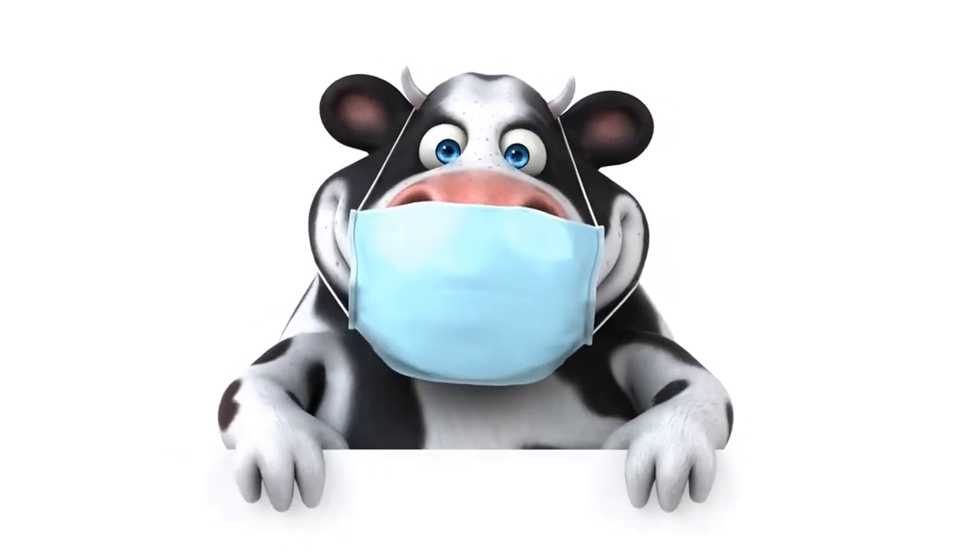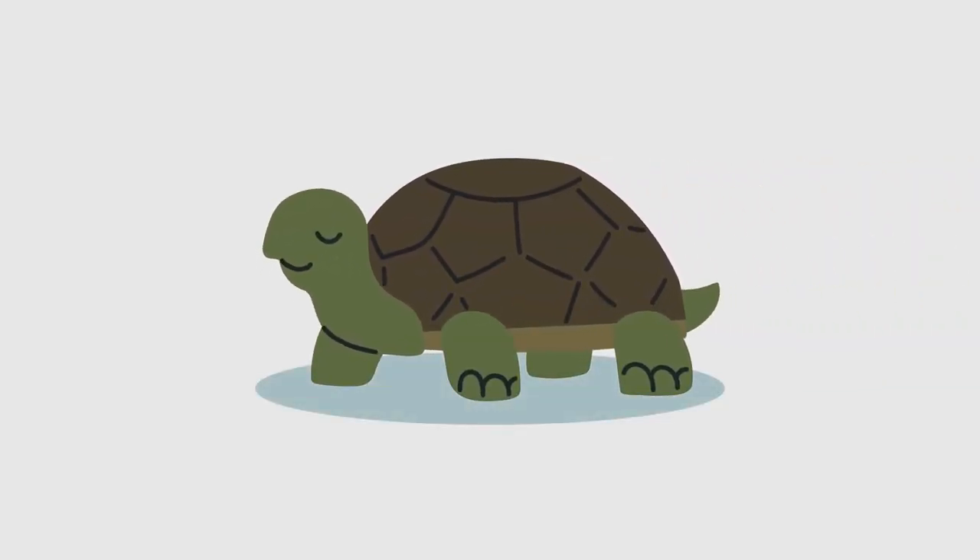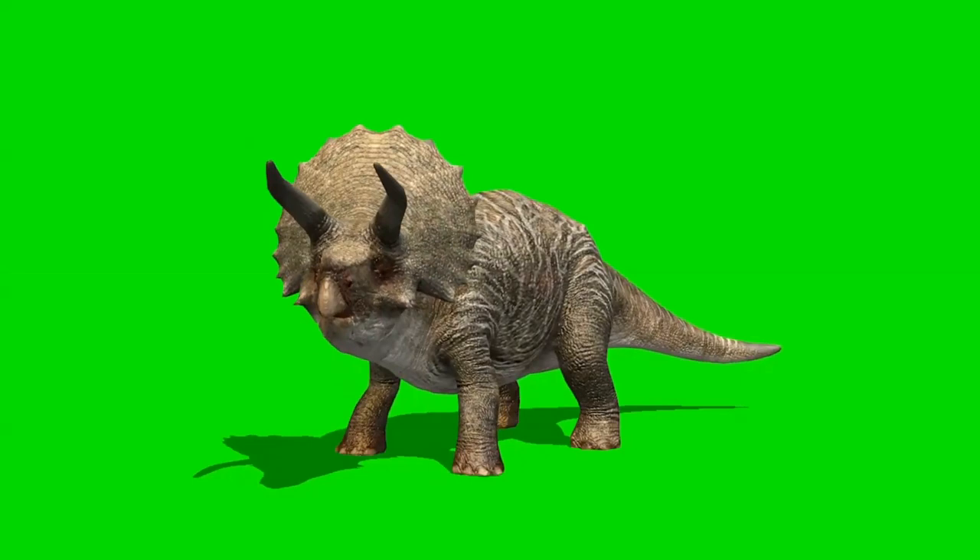First things first, you've got to convince the tuatara that it's actually a cow. This may sound absurd, but considering that these creatures have been around since the dinosaur era, they've probably seen it all and won't mind a little roleplay. You may want to moo a few times for authenticity's sake.